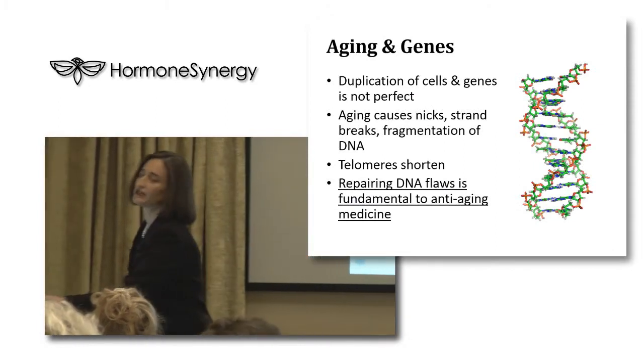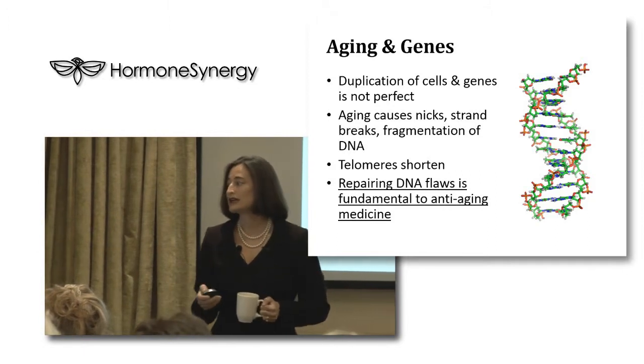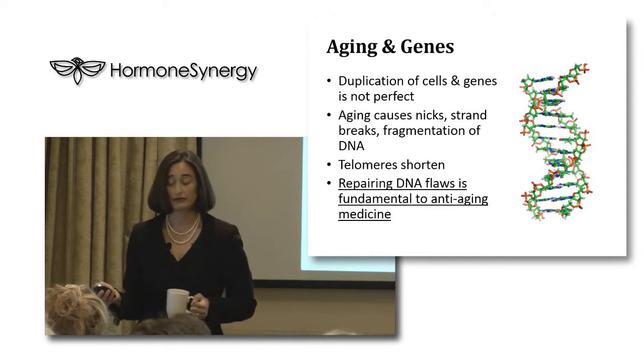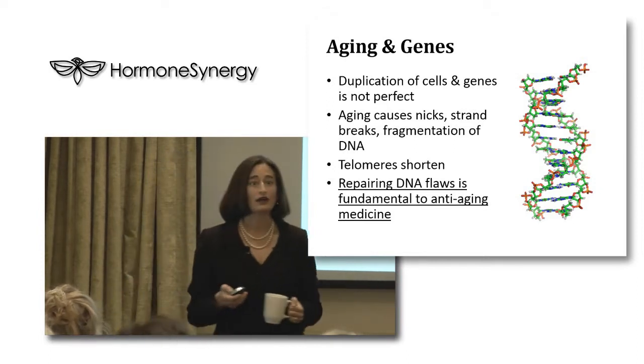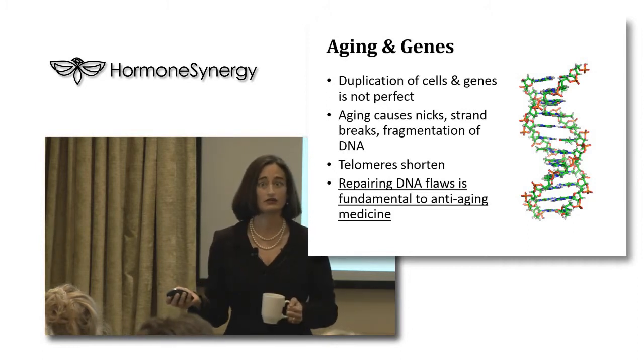The duplication of your cells and genes is not a perfect process. Aging causes nicks, strand breaks, and fragmentation of DNA, and your telomeres shorten. Repairing these DNA flaws and telomere shortening is fundamental to anti-aging medicine - again, this is what we're trying to do.